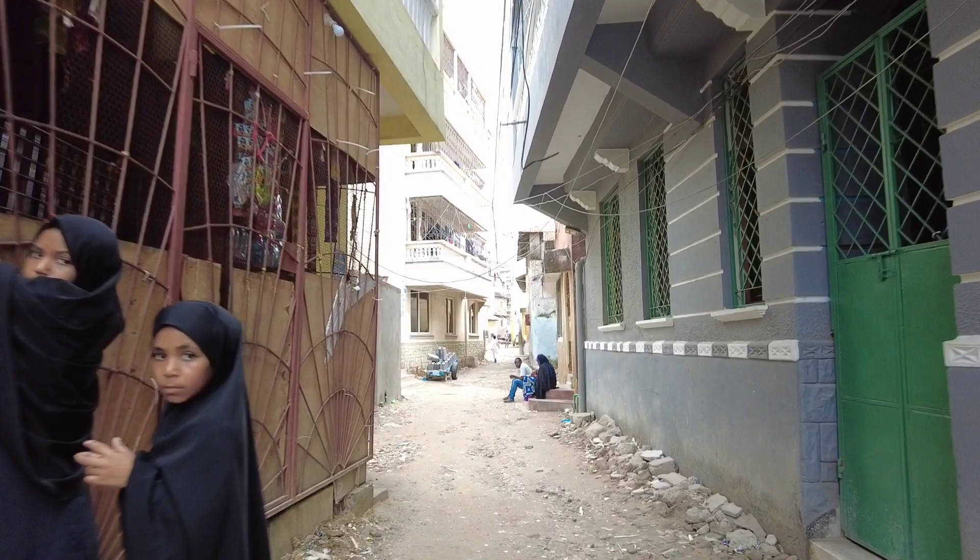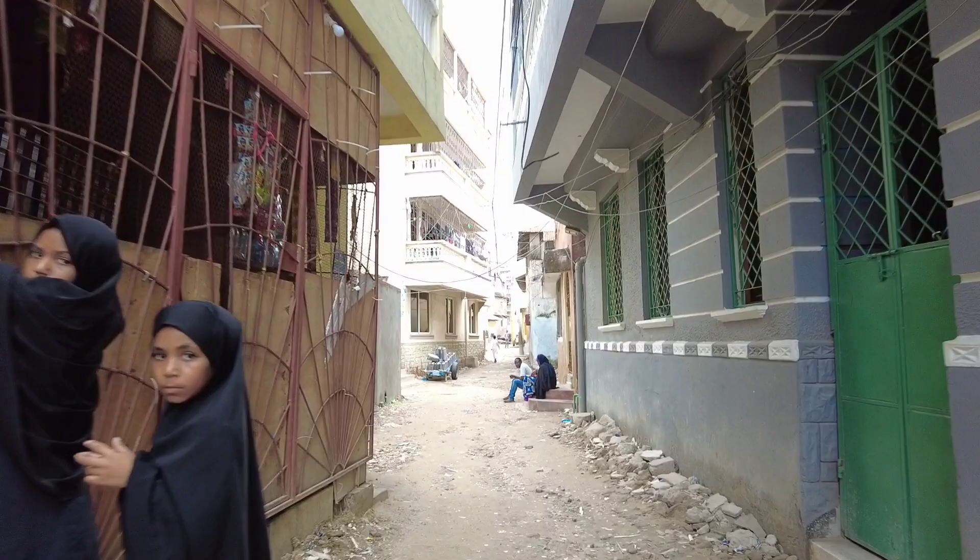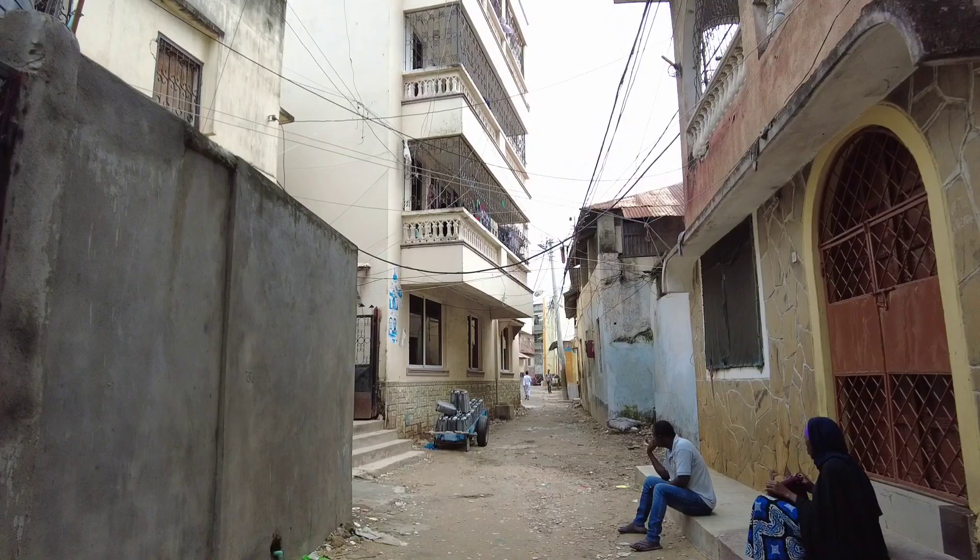All these are residential houses and people live here. So many families live here — it's a lot of peace.